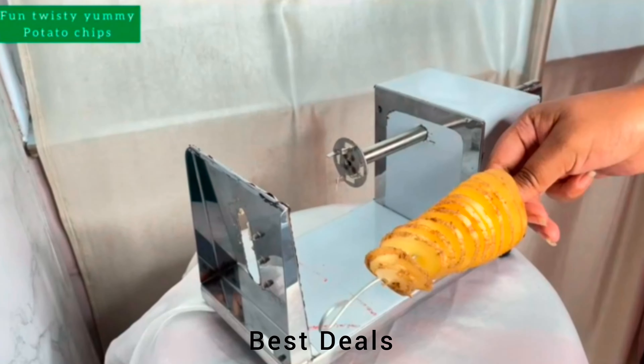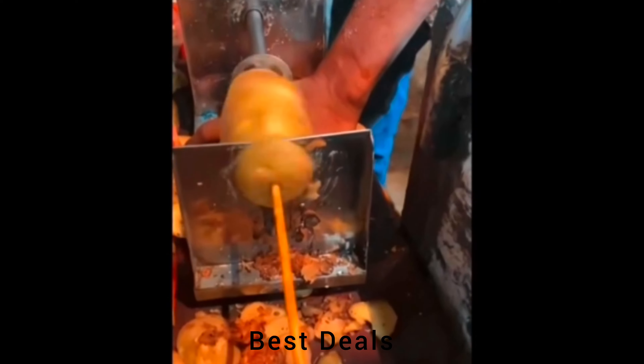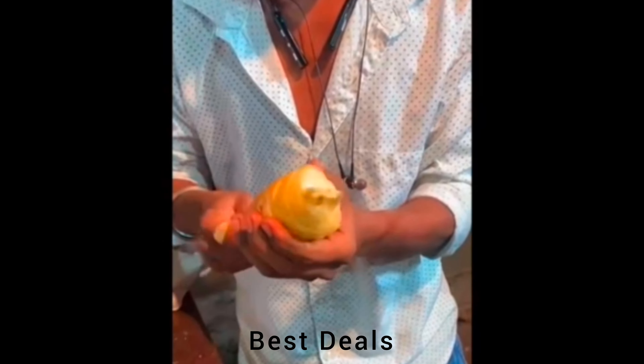12. Curly spiral french fry cutter. Features good quality stainless steel and easy-to-use hand crank operation. Product link is given in the twelfth link.